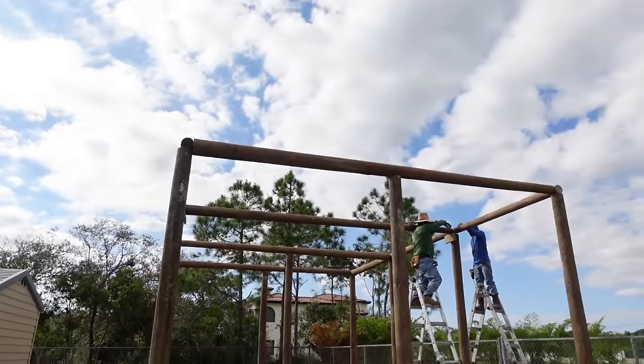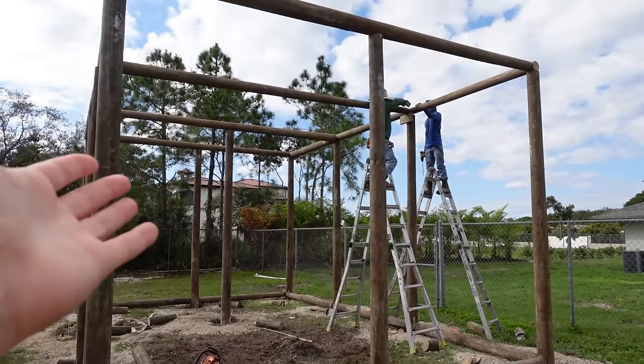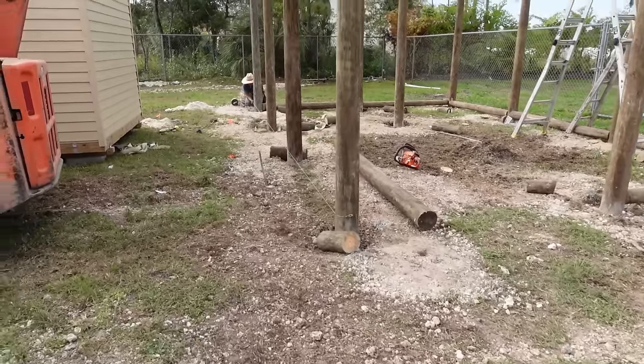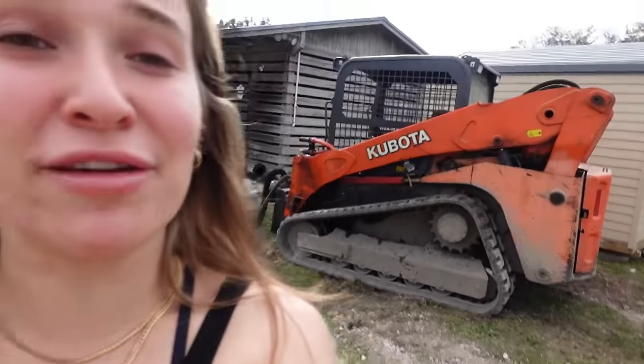We've made some amazing progress — all of the top panels are in right here. You can really see just how tall this enclosure is at 12 feet. Now we're measuring the bottom pieces, getting all the bottom logs in, and then we'll be putting the panels in. We are far from being done, but that's going to end today's video. If you enjoyed it, give it a big thumbs up, comment what you want to see in this ginormous catio, and subscribe to see the finished build and what my Bengals think of their new giant outdoor enclosure.